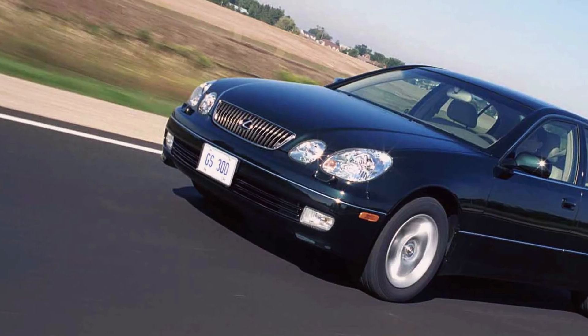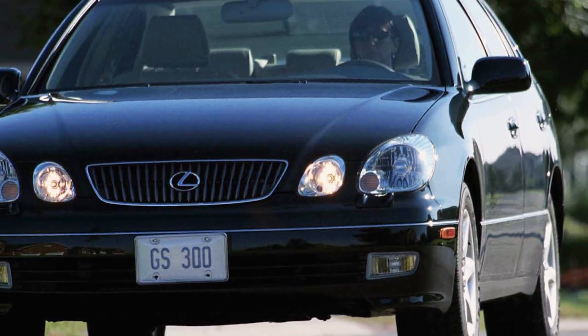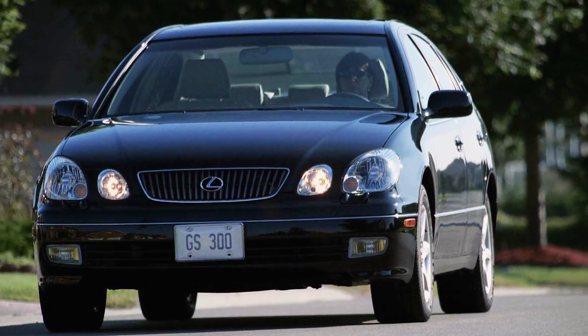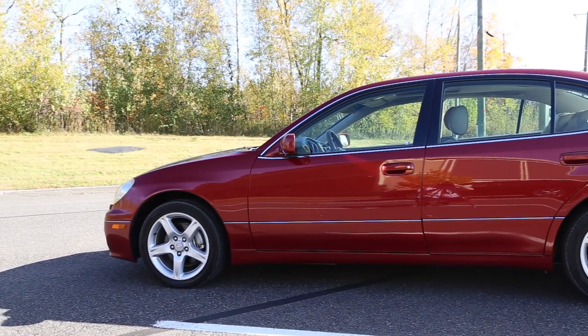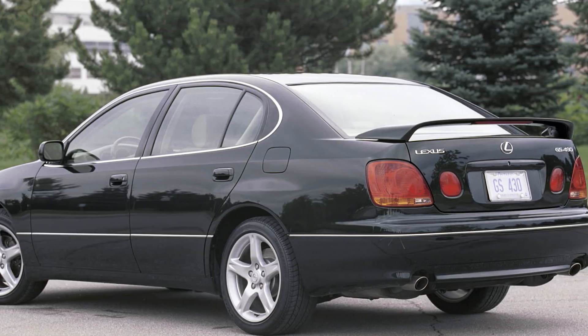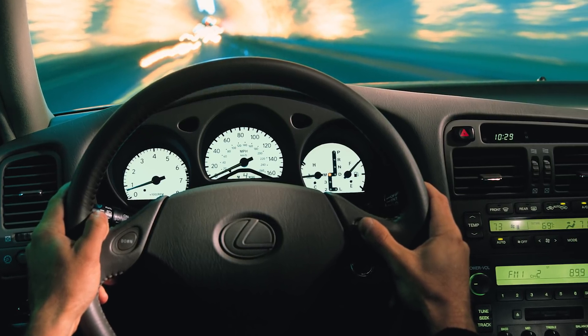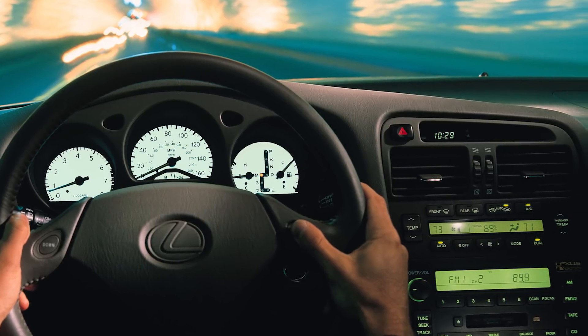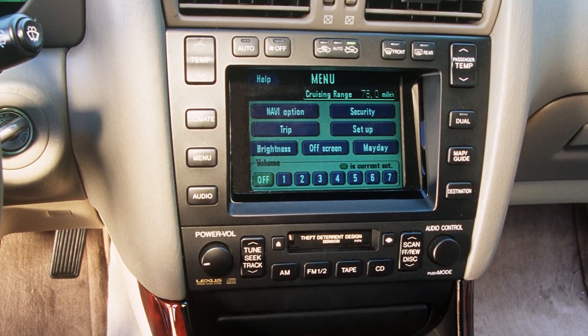Lexus produced three different engines and models throughout the seven-year Canadian production run: the GS300 with the naturally aspirated 2JZ-GE inline-6, this GS400 with the 1UZ-FE V8, and an update in 2001 which brought the GS430 and the updated 3UZ-FE 4.3-liter V8. The interiors were mostly the same throughout the years, with options like wood steering wheels, full wood shift knobs, and 17-inch rims being popular selections for customers.